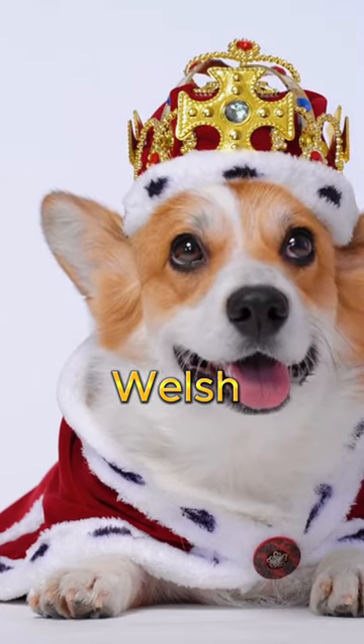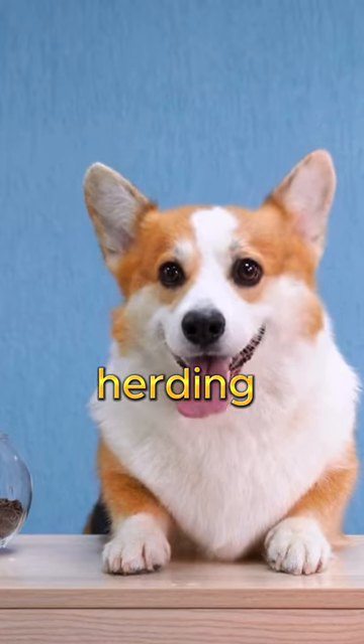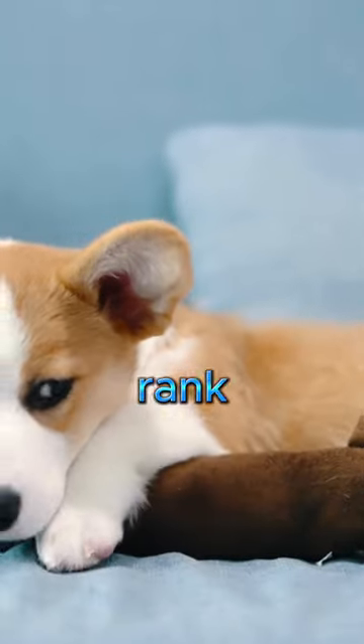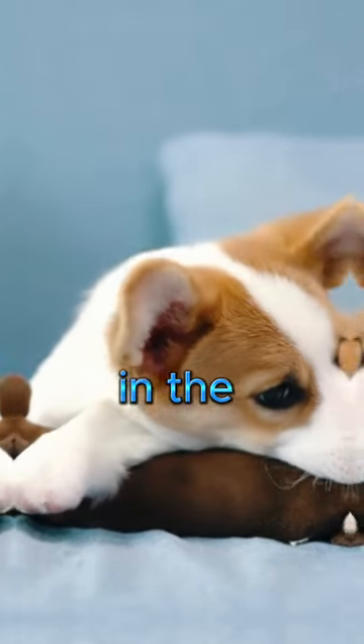Number three: Pembroke Welsh Corgi. Among the most popular herding dogs in the world, the Welsh Corgi is a small breed with short legs, but they don't quite rank among the most affordable breeds in the world.